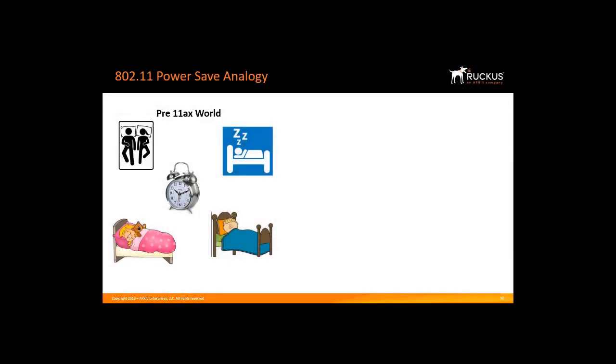The way 802.11 PowerSave works today is like an entire house having one large alarm clock. Even if only one person needs to be woken up, when the alarm clock goes off it wakes up everyone. The people who didn't have to wake up go back to sleep, and just the one person gets up to go to work. In the pre-11AX Wi-Fi world, this is what 802.11 PowerSave does with its beacons — everyone must listen to the beacons and see if that beacon is for them.